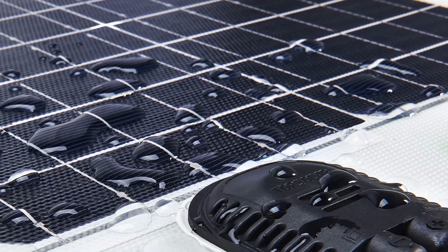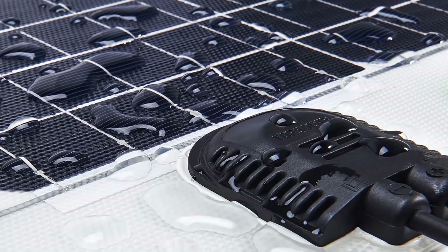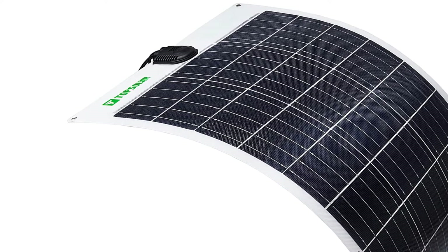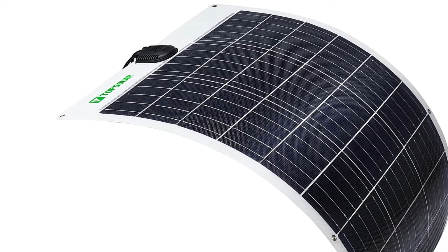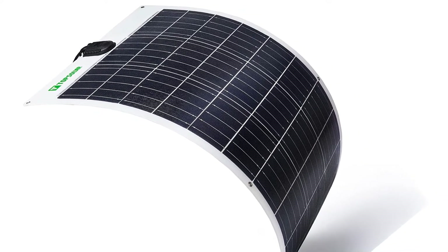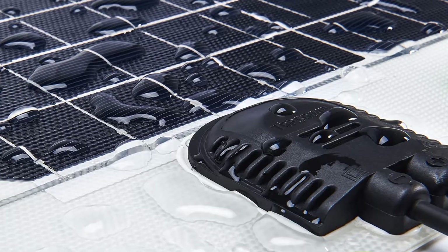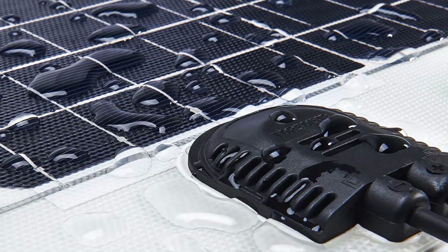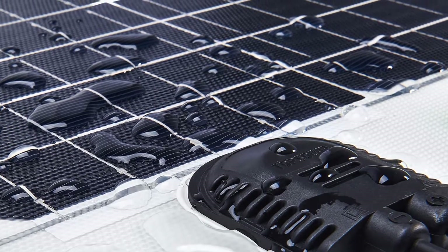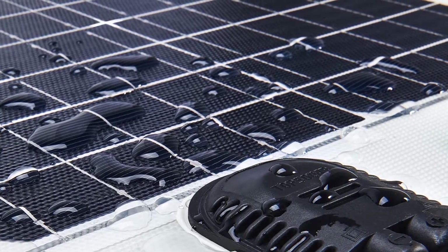This model uses unique back-contact technology, removing electrodes on the solar cell surface that block sunlight, which in turn increases solar panel conversion efficiency. It is also incredibly temperature-resistant at both high and low temperatures, and easy to clean. The ETFE lamination offers better light transmittance and longer service life. Furthermore, the backplate adopts TPT material — short for Tedlar Polyester Tedlar — which is conducive to heat dissipation, ensuring long-time, stable performance and greater durability than traditional glass and aluminum model solar panels.